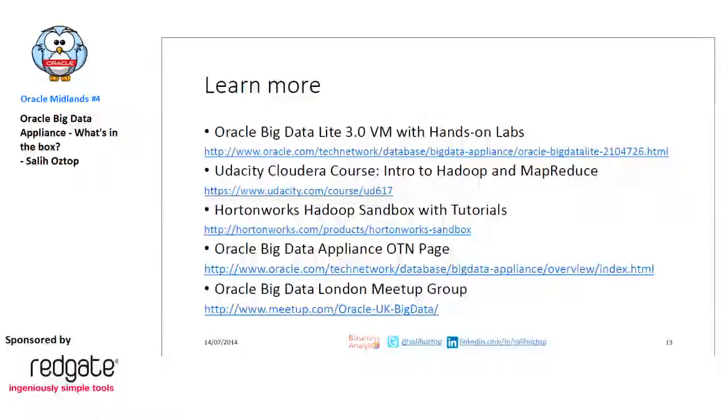At the end I have some learn-more slides with references. The Big Data Appliance actually has a VirtualBox environment so you can try it yourself — it's called Big Data Lite, a lighter version. You can do some hands-on labs, and you can get free Hadoop MapReduce courses from Cloudera via Udacity. Another Hadoop vendor, Hortonworks, also has a good VirtualBox environment with hands-on tutorials you can try.